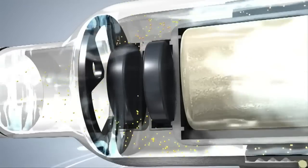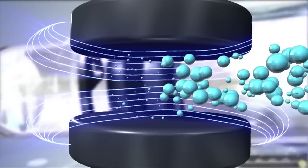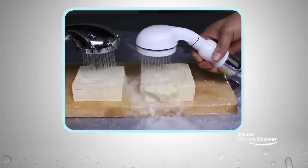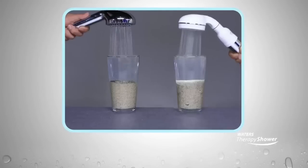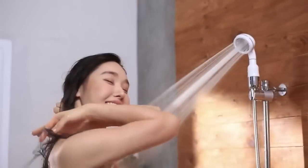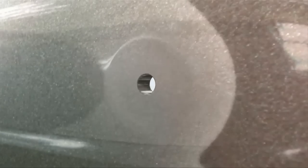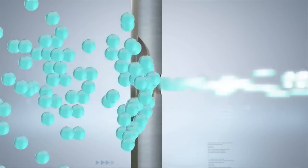The Waters Therapy Shower features a cleverly in-built magnet and scientifically designed head, resulting in a meaningful reduction in water use — around 50% when compared to a standard shower system — reducing your gas and power bills. Meanwhile, the Waters Therapy Shower delivers incredibly soft water and releases massive amounts of negative ions; in fact, around 50 times more than a natural waterfall.